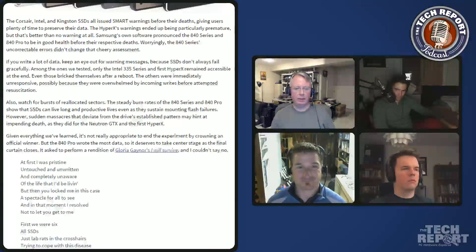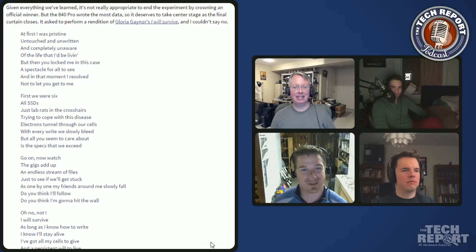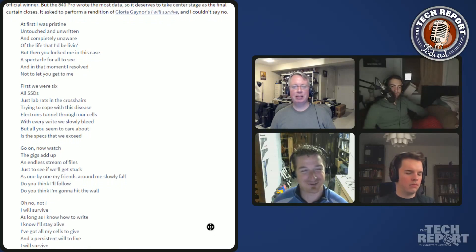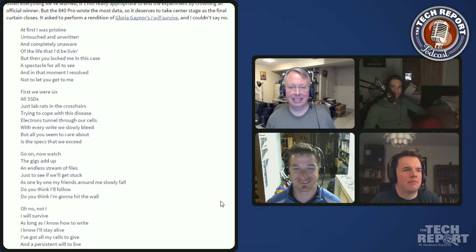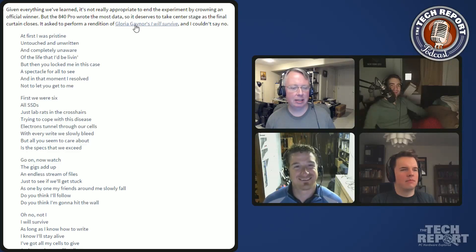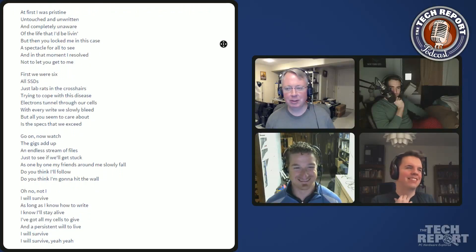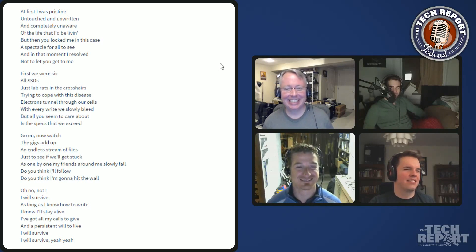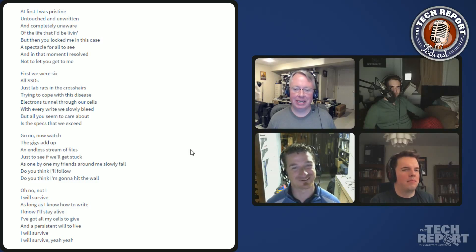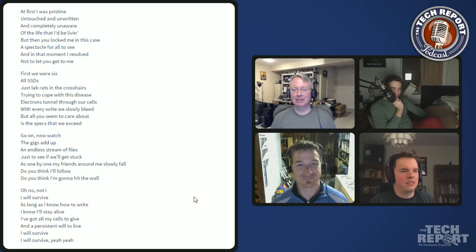As a special touch at the end of the article, Jeff wrote a parody of 'I Will Survive' from the perspective of the Samsung 840 Pro. The final testing session apparently inspired something bigger - full verses and codas - which Jordan is now being asked to perform.